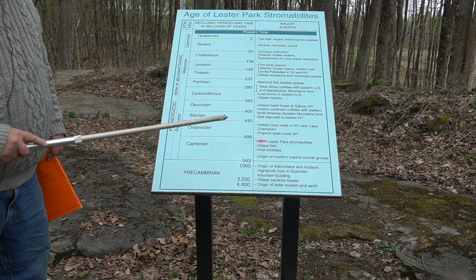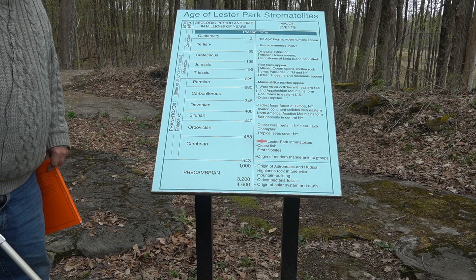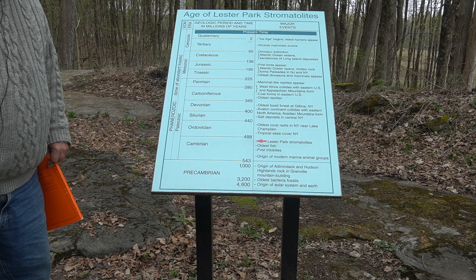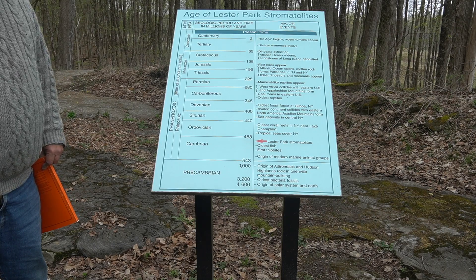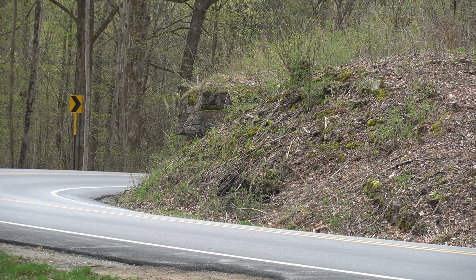Don't do any collecting here — this is a preserved locality. You would find trilobites, but the key thing is that you've got stromatolites with trilobites. Usually you don't have other animals with stromatolites because it's very restricted marine conditions; in this case the Lester Park stromatolites are growing in normal marine waters. There are several acres at Lester Park, and you can see approximately 50 feet of rock.